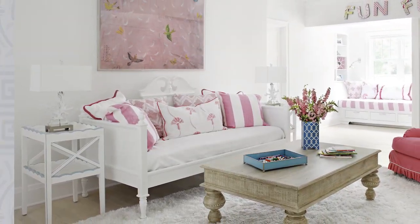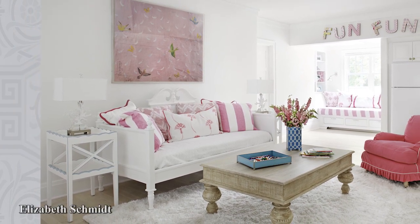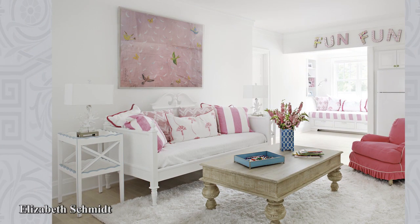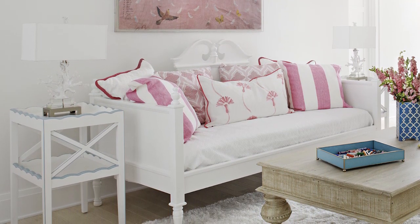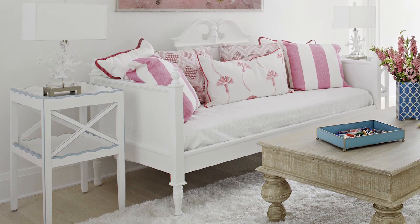Shocking pink springs off a white background in this colorful summer playroom by Elizabeth Schmidt. Pittsburgh Paints' Delicate White covers the walls. On the side tables, white coral lamps reinforce a nautical theme.